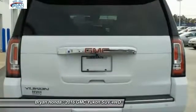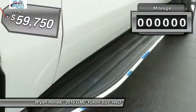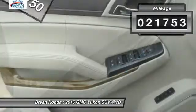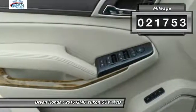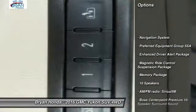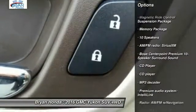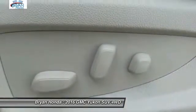Boasting a Vortec engine with active fuel management and flex fuel, Yukon is agile and capable, and is priced below $60,000. This vehicle has less than 25,000 miles. Here are some of this vehicle's great options: power passenger seat, traction control, navigation system, dual airbags, power steering, four-wheel disc brakes.